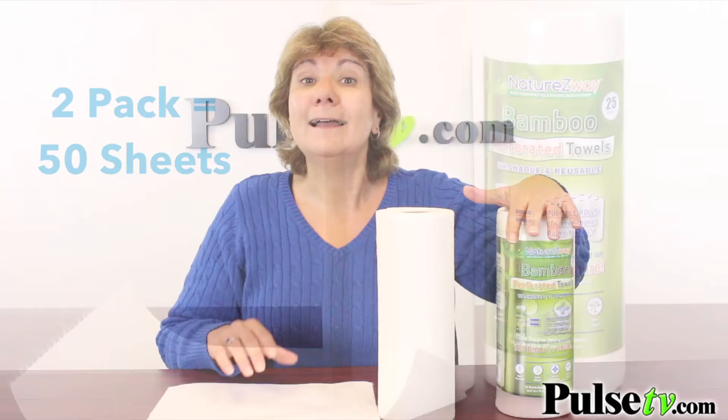Now you might have seen something like this on Shark Tank, but we've searched all over and found the Nature's Way brand, and we're going to save you a ton of money — not to mention help you save the planet. So head on over to Pulse TV and grab your two pack today.